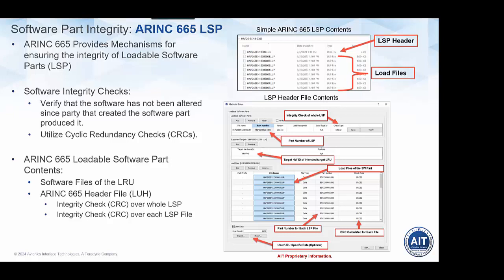The LRU can also protect itself — when it receives a software part, it can check the list of target hardware IDs and ensure its own ID is in that list, rejecting the part if it's not. The header file also contains a list of all the load files, with a part number and a CRC checksum calculated over each load file that is part of that software part. That header file travels with the software part and is even the first file loaded into the target LRU during an upload operation.